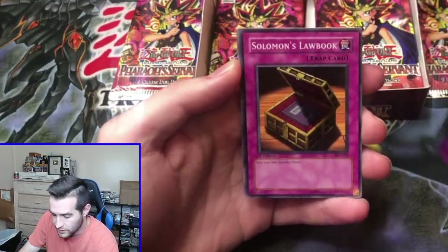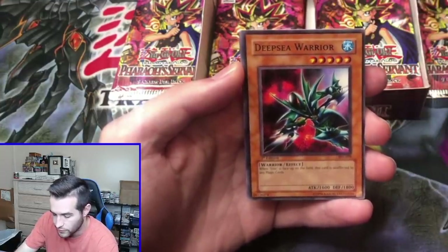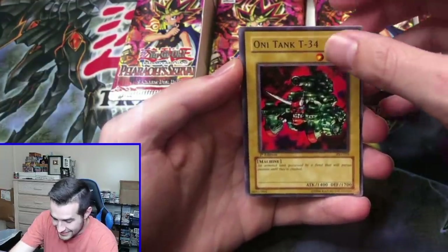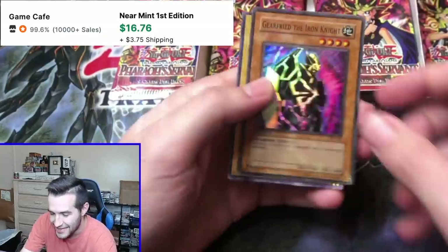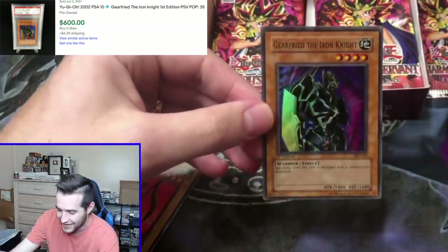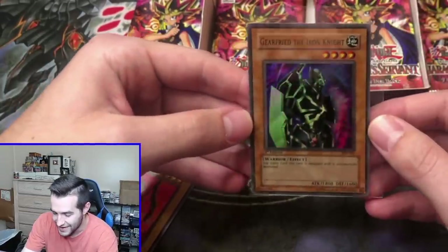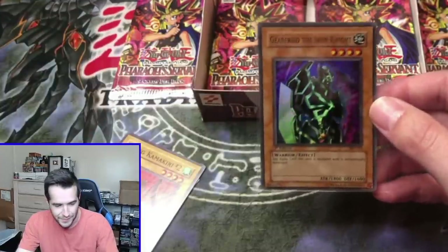We've got a Solomon's Law Book, Deep Sea Warrior, Oni Tank Ruxen 34 — next card for Kongil. Oh! Gear Freed the Iron Knight — we've got a super rare! There it is. We finally got a super rare. It lagged mid-pull. There it is — Gear Freed the Iron Knight, our first super rare of the box.